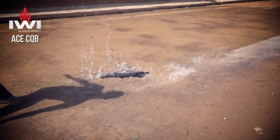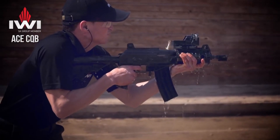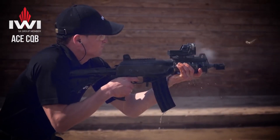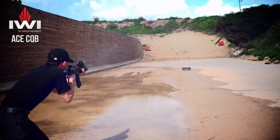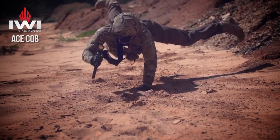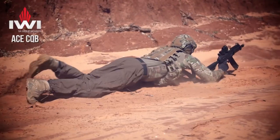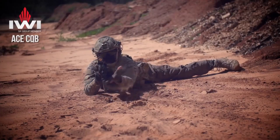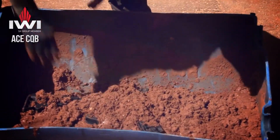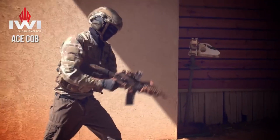Equipped with a chrome-lined, cold-hammer-forged barrel, the Galil ACE guarantees exceptional accuracy and longevity. Its piston-driven operating system provides unparalleled reliability, even in adverse conditions. The ambidextrous controls and adjustable folding stock offer superior adaptability, allowing operators to maneuver effortlessly in any situation. Featuring a Picatinny top rail and M-LOK accessory attachment points, the Galil ACE allows for easy customization and integration of optics and accessories.